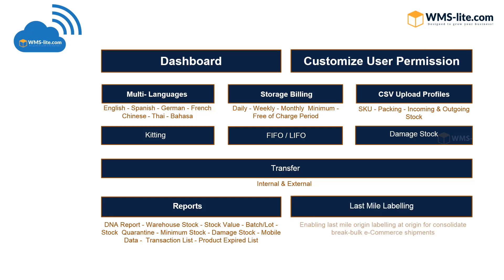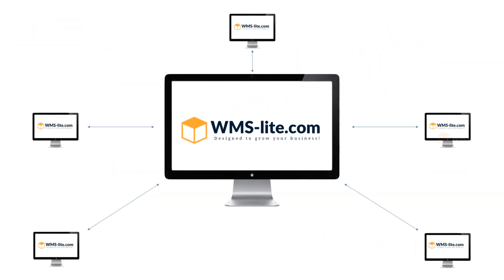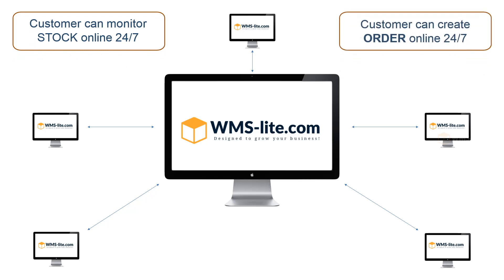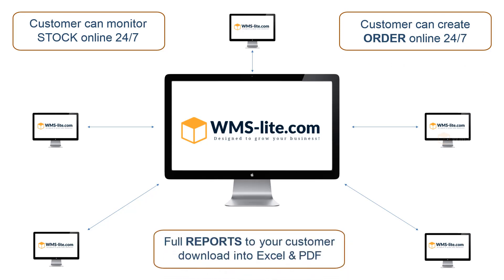Last mile labeling at origin to consolidate break bulk and e-commerce shipments. Work with transparency with your customers — they can monitor stock online 24 hours a day, and are enabled to create orders for incoming and outgoing directly from the system. Full reports are available to your customers, and each report can be downloaded as an Excel or Acrobat file.